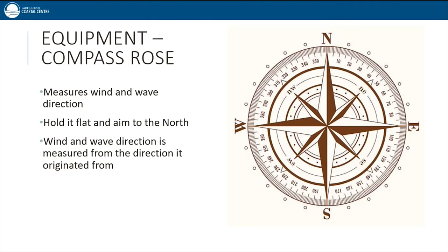Wind and wave direction is measured using the compass rose, which should be printed off and brought with you to your monitoring location. You lay the compass rose flat and point the north arrow to the north. When you're down there, you can feel the wind and waves and determine where they're originating from. For example, if you estimate an east wind — meaning the wind is blowing from the east towards the west — you would record 90 degrees, since that's more accurate than just writing 'east.' On days when there is no wind, you can type 00.